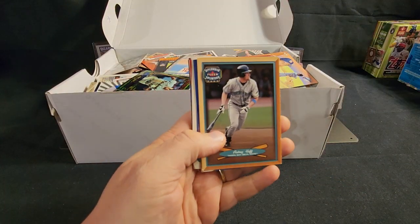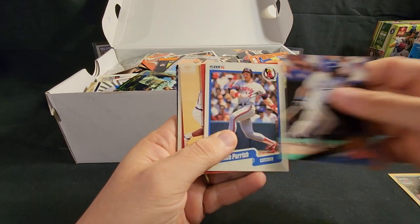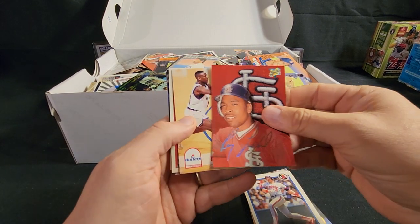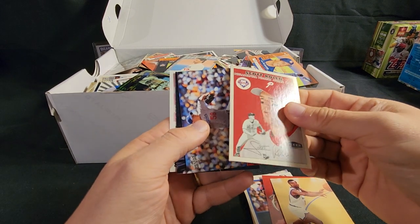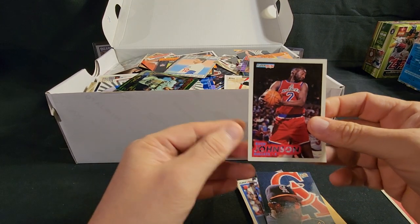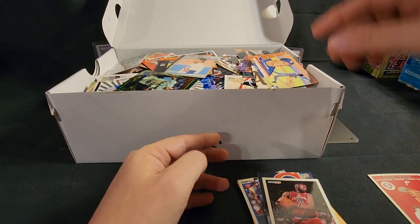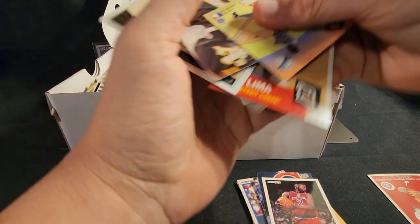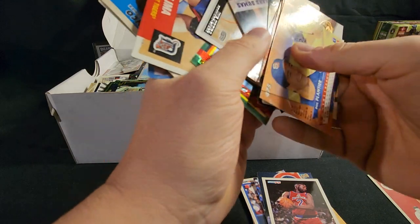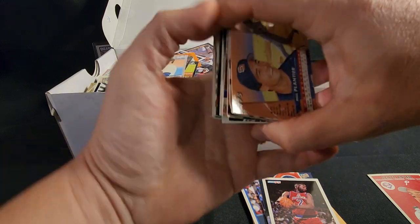This might be a little longer of a video. So far nothing great, but that's fine — I've got my trash can right here. I'll keep this Scott Rolen; it's not bad. These look like mostly baseball cards. Oh wait, there's a basketball card — so it's a lot of baseball on top, but it does appear to have some basketball and a couple football too. That's nice.